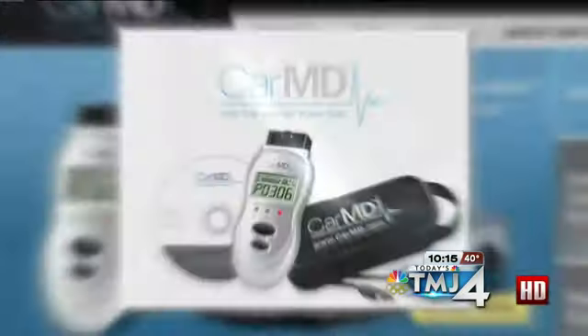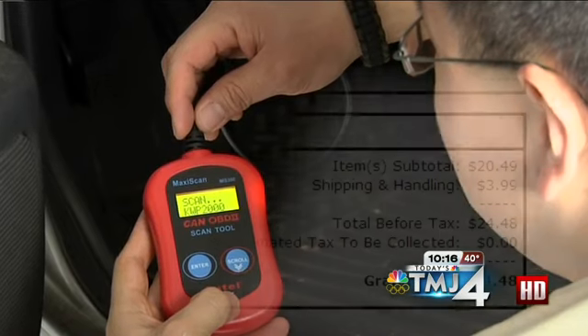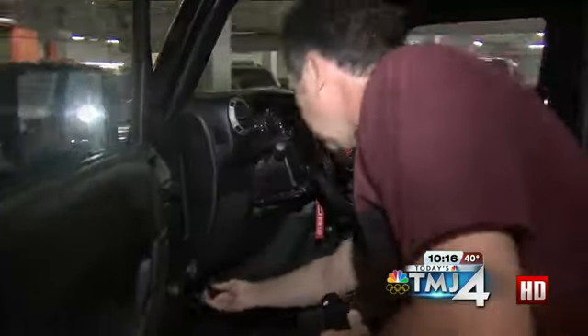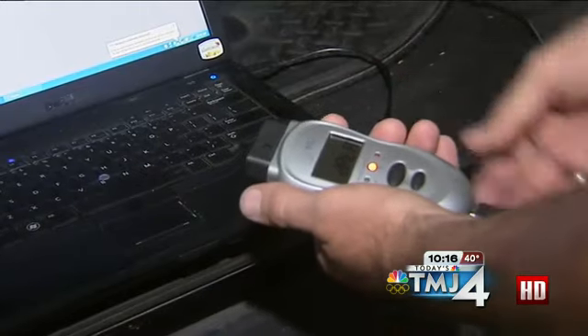Edmunds.com reports these readers may make it easier than ever to hit that mark. From the Car MD to the Scan Gauge 2, DIY diagnostic tools are affordable and simple to use. The onboard diagnostics port is right underneath the steering wheel below the dashboard. The devices plug in and read the code, displaying a code number. You just look up the number online or in the manual.